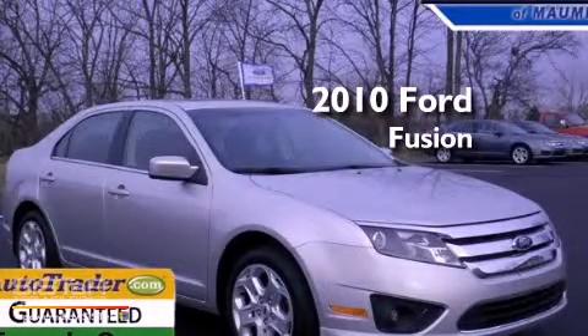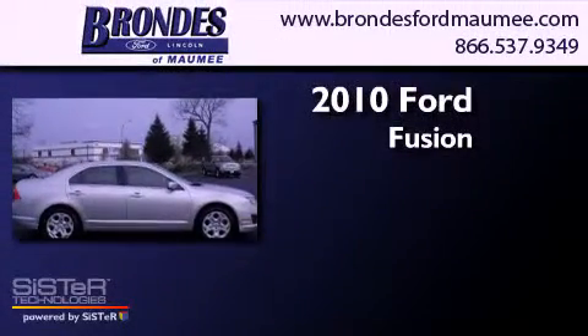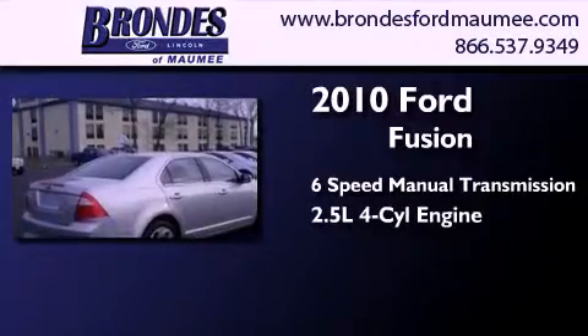This is a certified pre-owned 2010 Ford Fusion. This four-door sedan has a six-speed manual transmission and an inline four-cylinder engine.